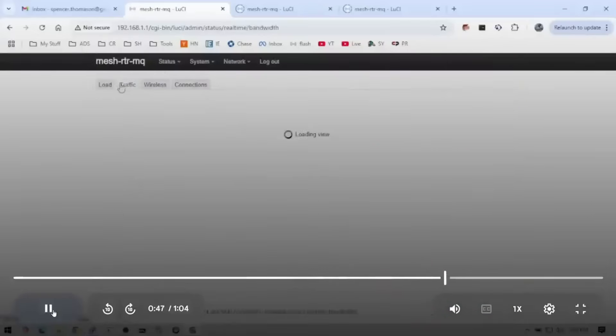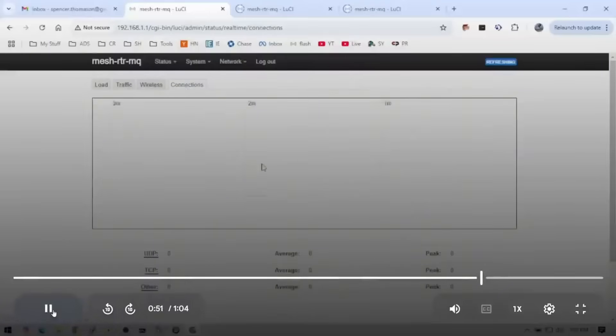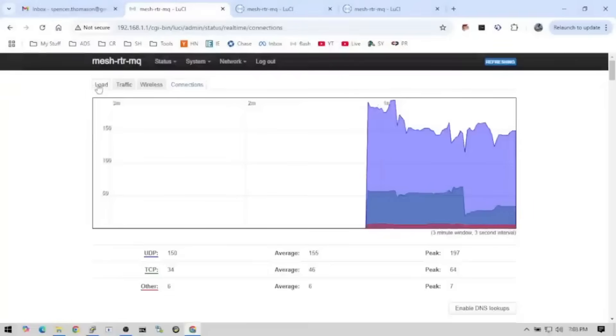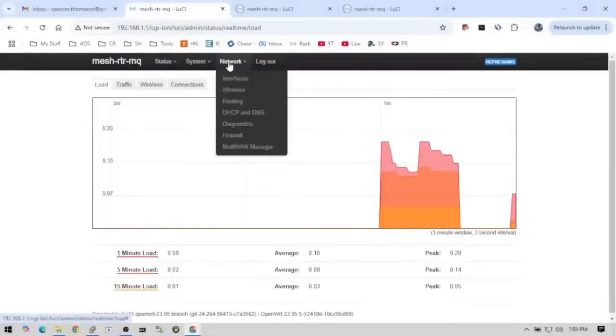As you can see, this interface is really easy to use, super intuitive, but best of all it's open source. So if you want to configure something, you can dive in and configure it yourself. These interfaces are really easy to use — super fast, super robust.